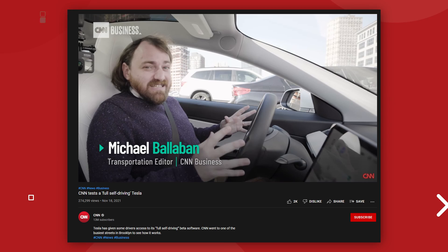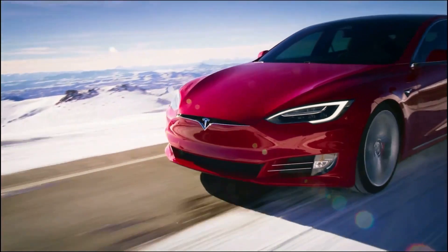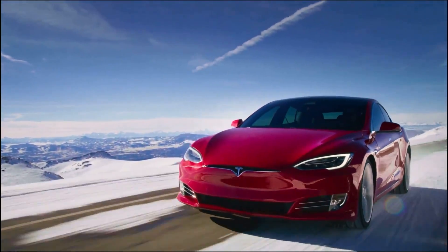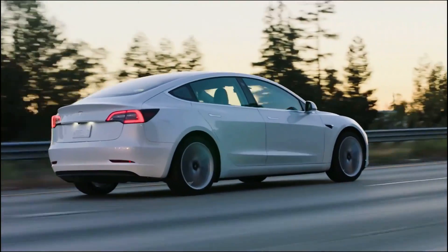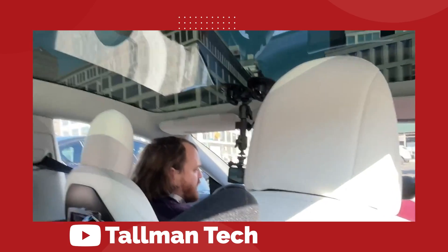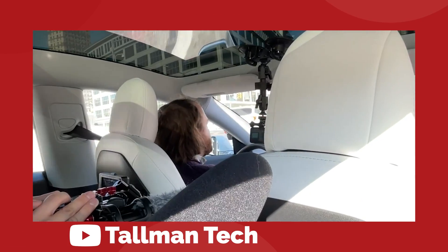Right now the video has around 270,000 views. I think CNN expected to get a viral video poking fun at Tesla, and it didn't quite happen for them. But what's really comical about the whole situation is that we now have a second video from the owner of the car used in the CNN report — he was in the backseat the whole time and filming with his cell phone, just in case there was a crash or something like that.